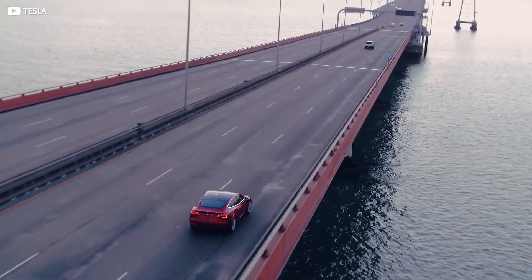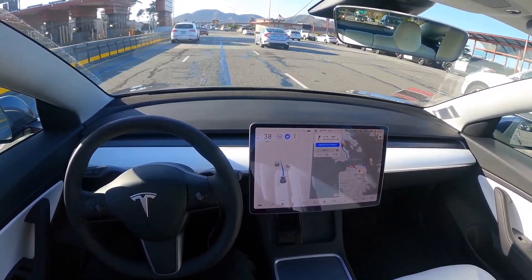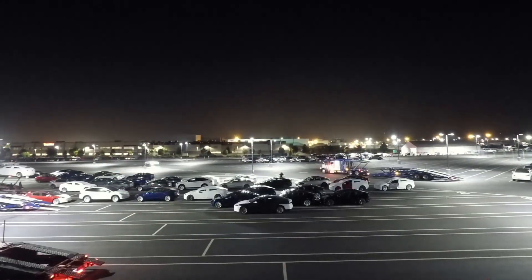As we can see, the Tesla factory expansion process is in full swing, making Tesla the number one electric car company with incredible demand that exceeds their current capacity — which Tesla is solving with its new factories.